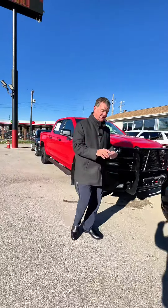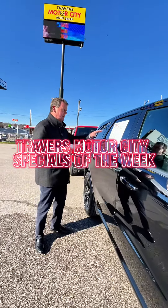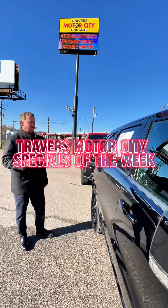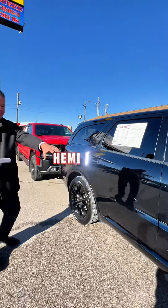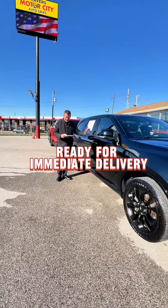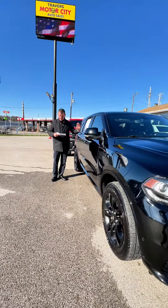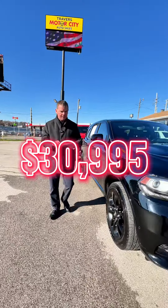The next one we have is a Dodge Durango. By the way, we've got about 30 Dodge Durangos in stock, but this one is the special of the week. 2020 Dodge Durango RT — third row, quad buckets, Hemi engine, new tires, service inspected, ready for immediate delivery. We've got this one priced at $30,995, and it has the upgraded wheels.